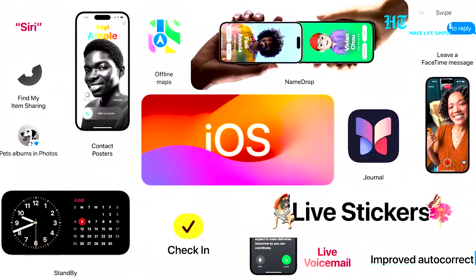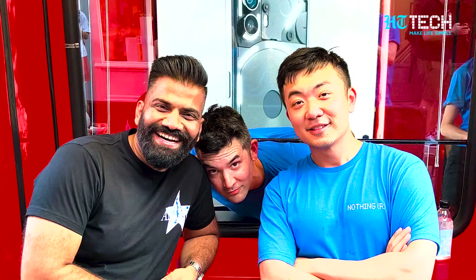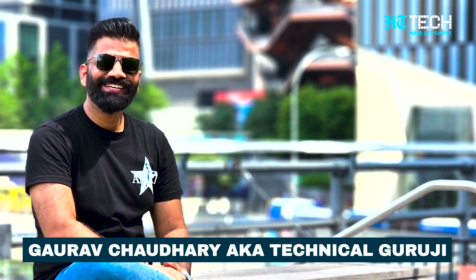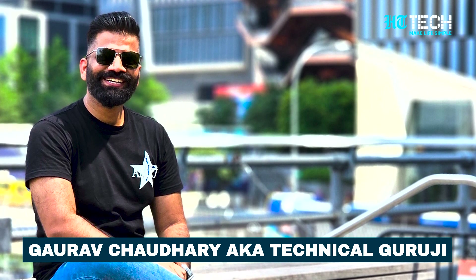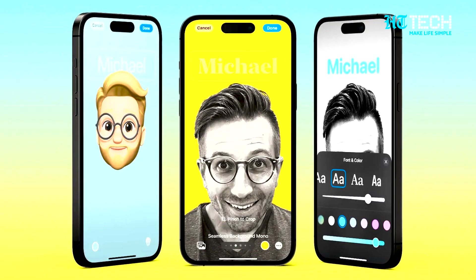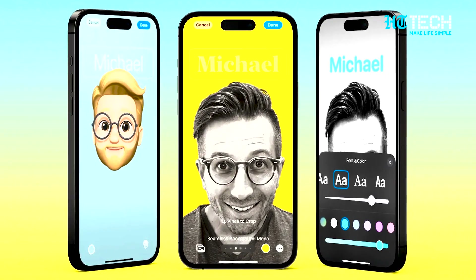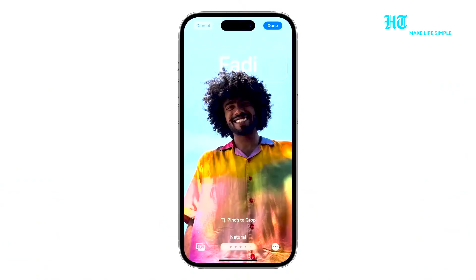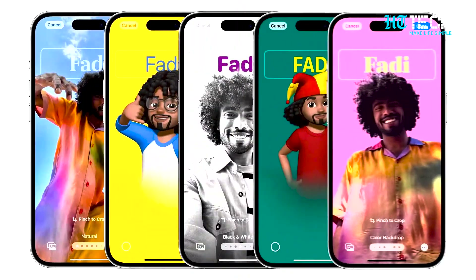Many top tech experts have reviewed the latest beta release. India's top tech YouTuber, Gaurab Chaudhary, aka Technical Guruji, was really impressed by the multiple features of the iOS 17 beta update. He particularly liked the contact cards feature, where you can customize the way contacts look in terms of pictures, different styles, and different fonts, which makes your contact card very interesting.